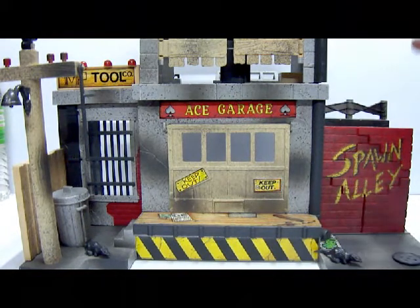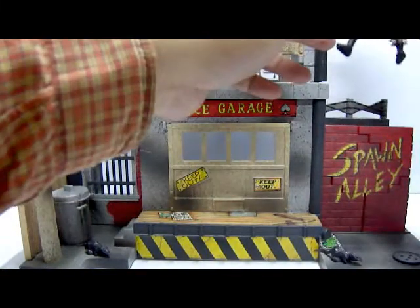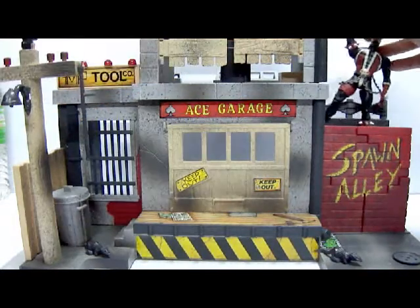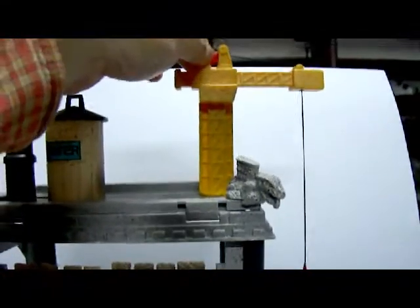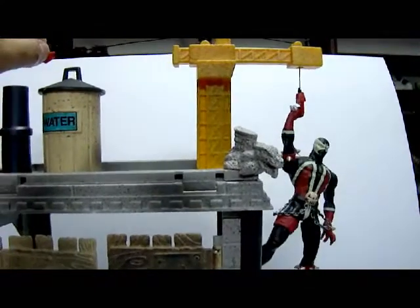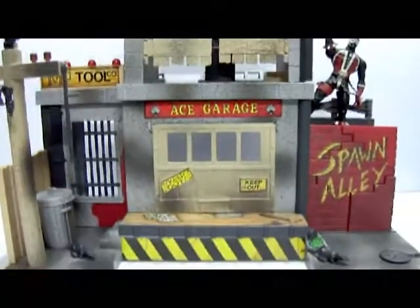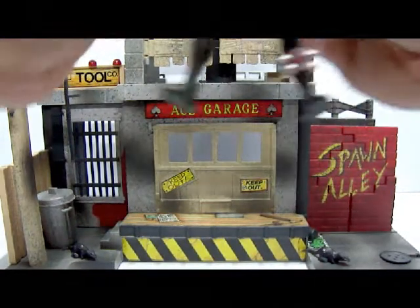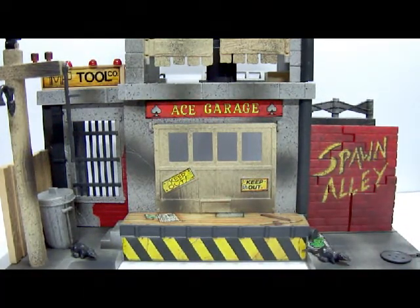For the crane gimmick, the Spawn figure holds the hook, and the gimmick is that you pull the string at the top and then let go, dropping the figure. There's no spring mechanism, no button — nothing that special.